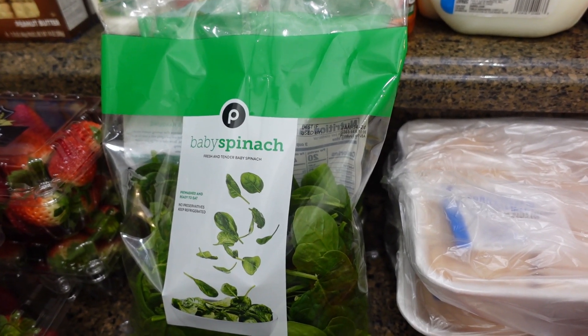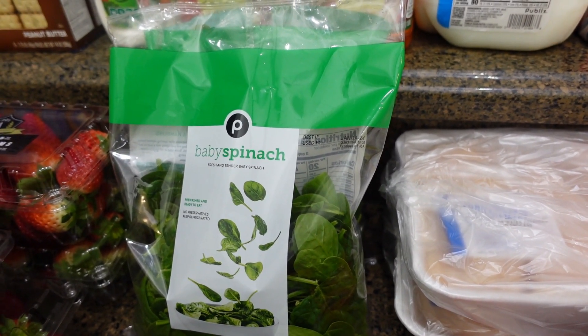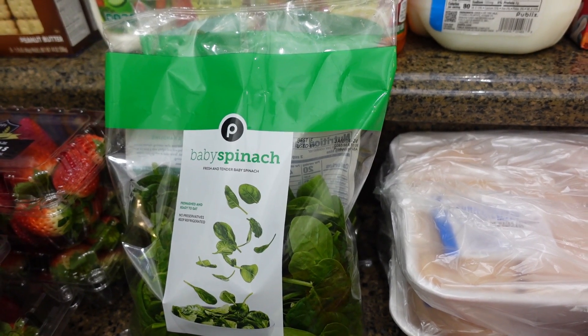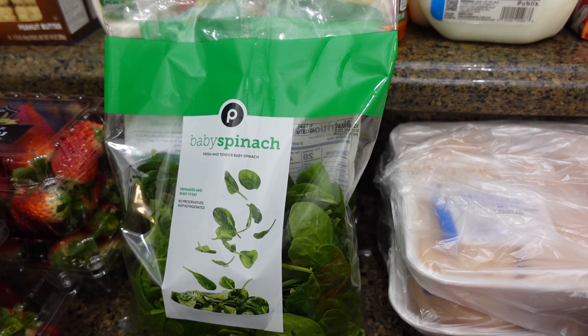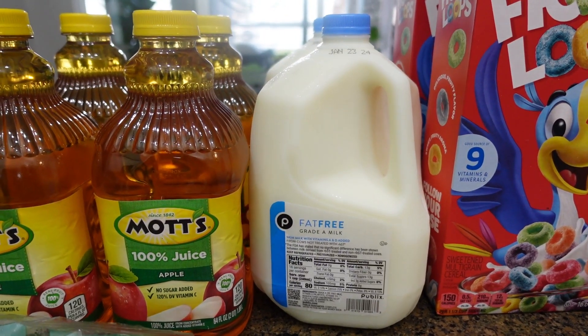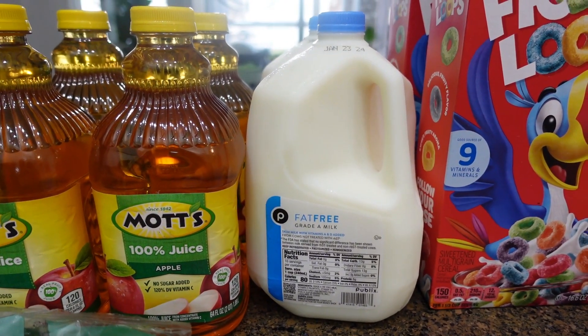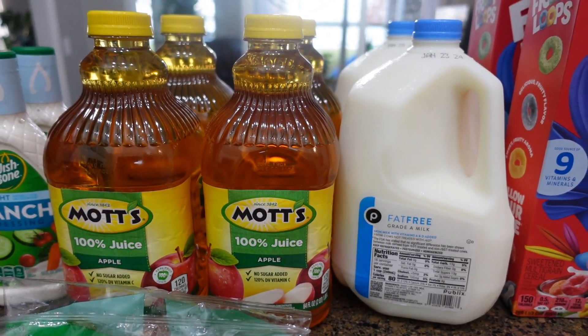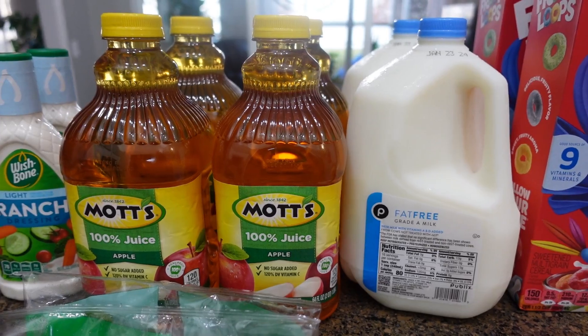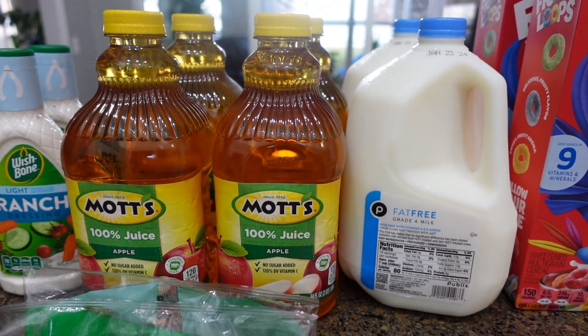The baby spinach — I only needed one bag but it was two for six dollars, so I went ahead and got two bags and I'll use the extra in salads for the week. I got two gallons of milk — this was a WIC item for Casein so I didn't have to pay for that. I also got two bottles of juice, which was buy one get one free and also a WIC item.